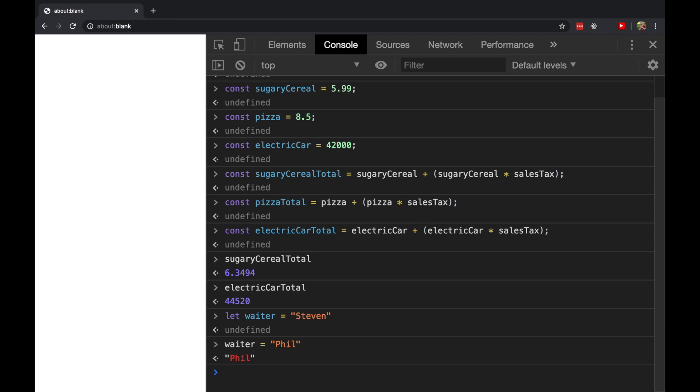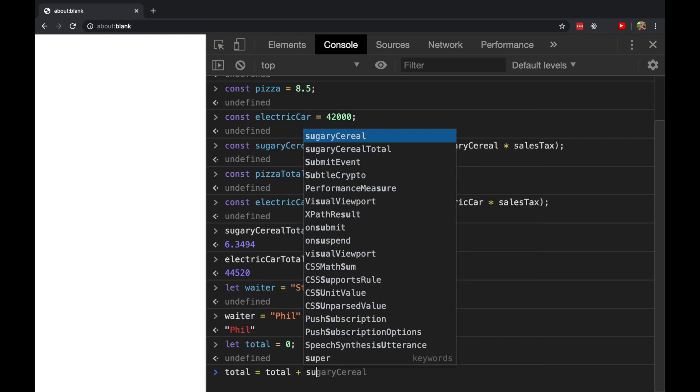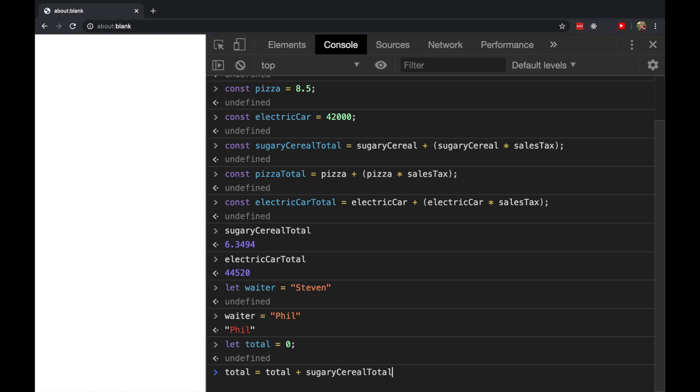Let's go back to our sales tax example. Say you wanted to keep a running total of the things that you were about to buy as you were walking through the store. We'd first declare it: let total equals zero. And then let's put the sugary cereal into our cart: total equals our previous total plus the sugary cereal total.